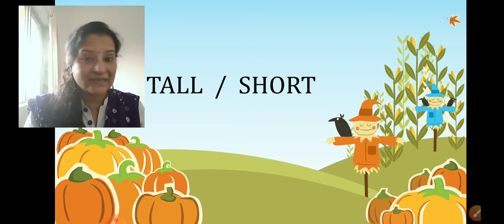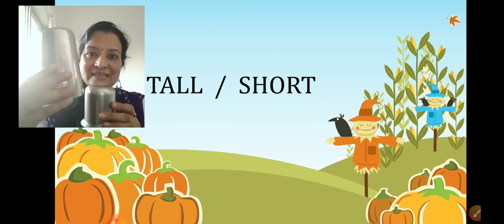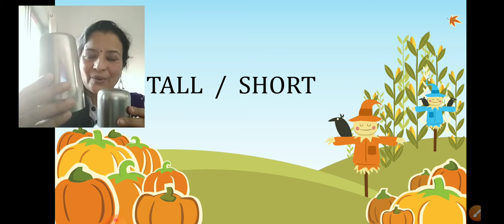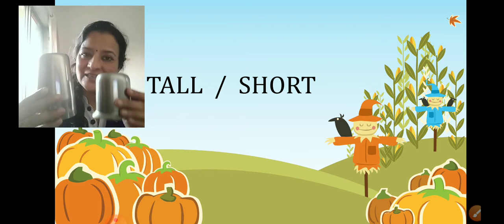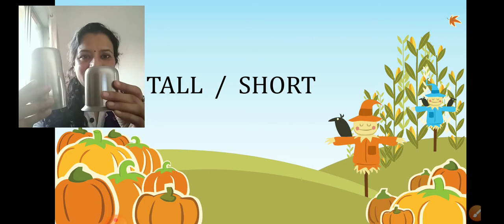Now see the glasses here, children. I have two glasses here. This glass is tall and this glass is short. Tall, short.